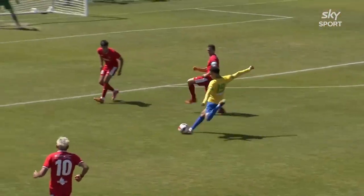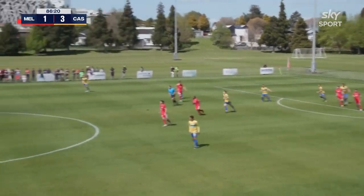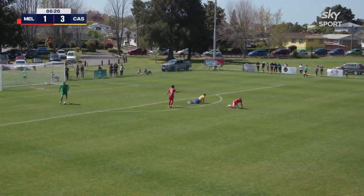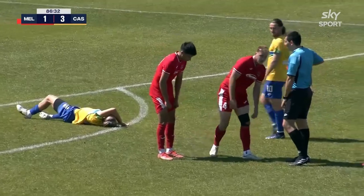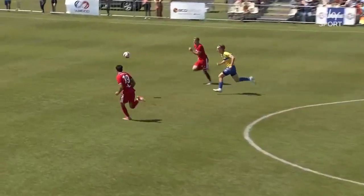Matheson has a pop from distance, not far away — that's a decent effort. It's becoming very, very scrappy in the final stages as Donkers goes through. He's taken down, and Luke Searle is already on a yellow card. Second red card for Melville United — they're down to nine. That was a straight red.